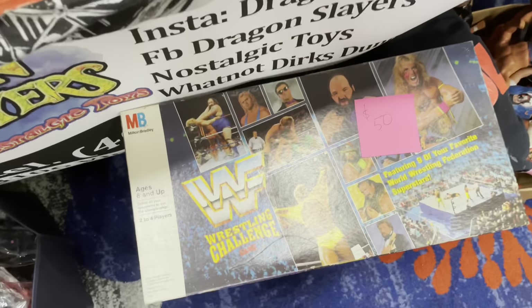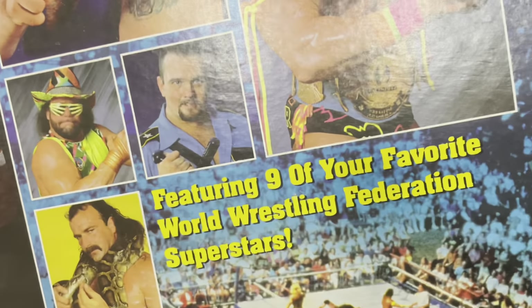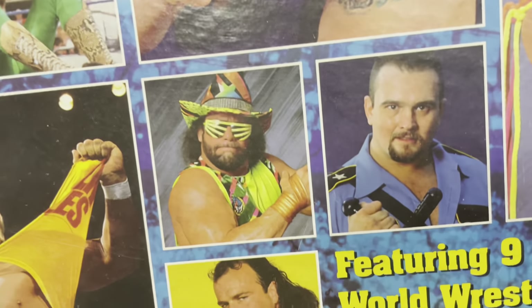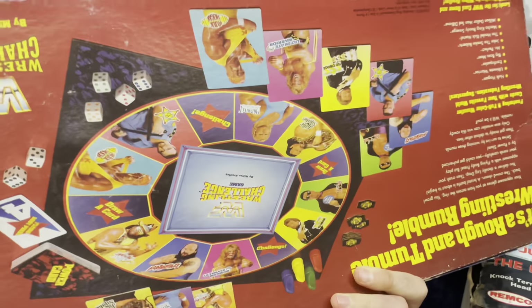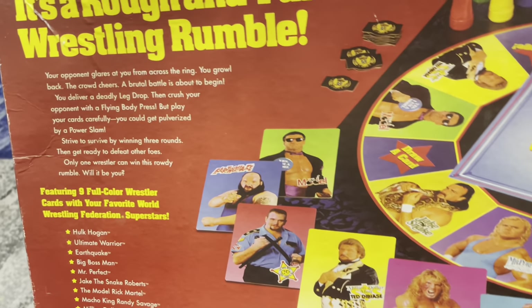Check out this classic WWF board game wrestling challenge, featuring nine of your favorite World Wrestling Federation superstars. Yeah, dude. Dig it. Oh yeah. It's a rough and tumble wrestling rumble. Let's go.